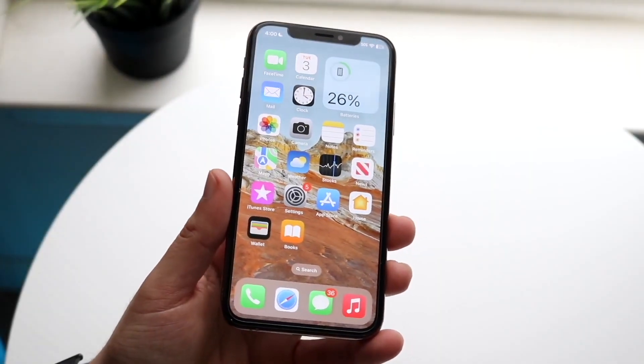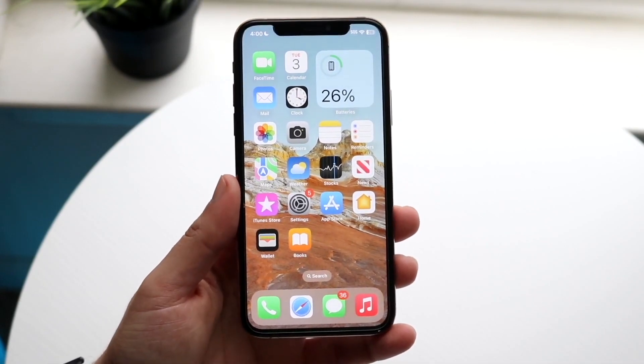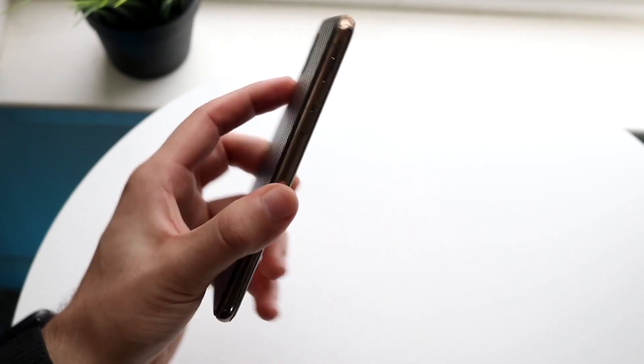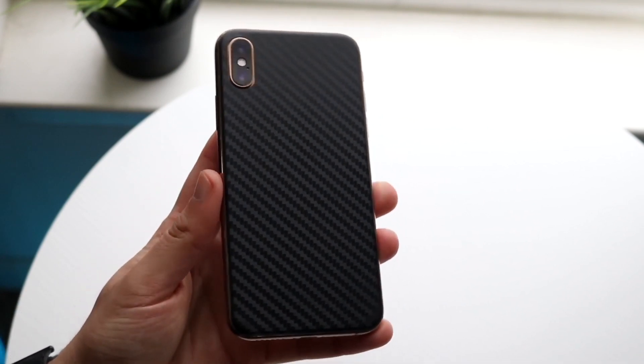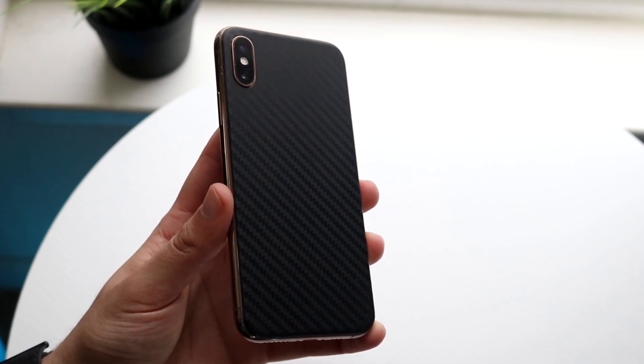Well everyone, it's time for us to go ahead and take a look at an iPhone that I truly didn't like too long ago, but I actually do like quite a bit now, which is very strange. Things like this happen all the time in technology, and it usually doesn't really change the fact of what this phone used to be, and we're basically talking about the iPhone XS.